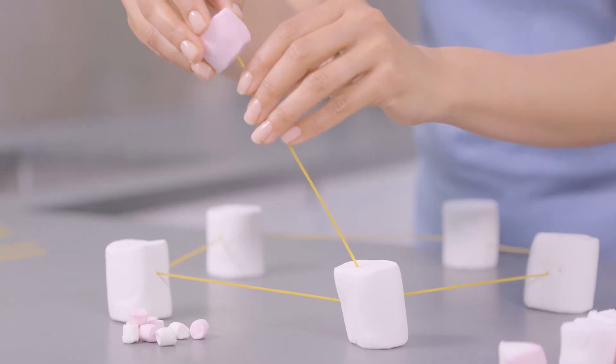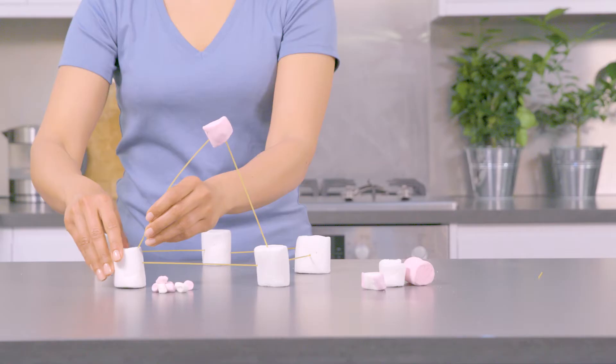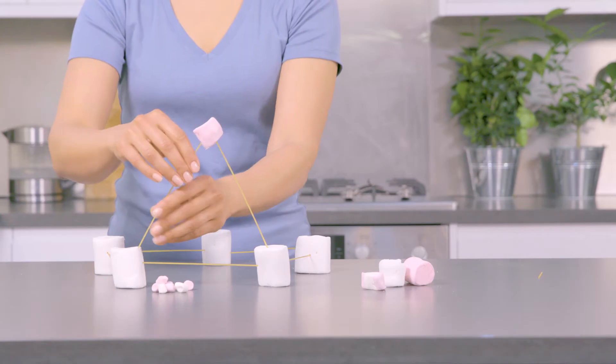Triangles make for stronger structures as there are no hinges on the triangle. That's why they're popular in construction.